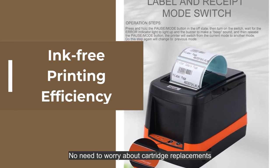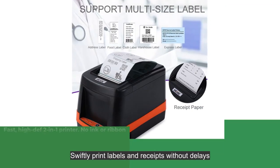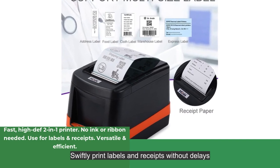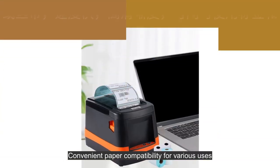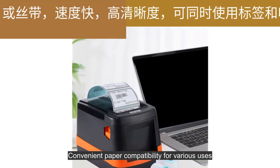No need to worry about cartridge replacements. Swiftly print labels and receipts without delays. Precision in capturing details with excellent clarity. Convenient paper compatibility for various uses.